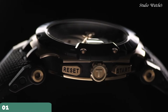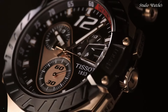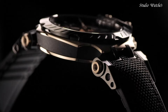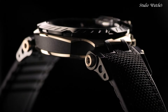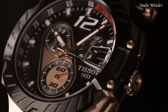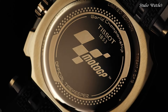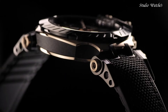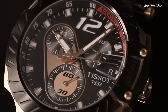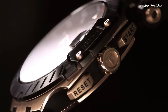Number 1: Tissot T-Race MotoGP for Men Watch. Rose gold PVD 316L stainless steel case with a black rubber strap. Fixed black PVD bezel. Black dial with luminous rose gold tone hands and index hour markers. Dial type: analog. Chronograph caliber G10.212 quartz movement. Scratch-resistant sapphire crystal. Case size: 47.6 mm. Case thickness: 12.7 mm. Band width: 22 mm.